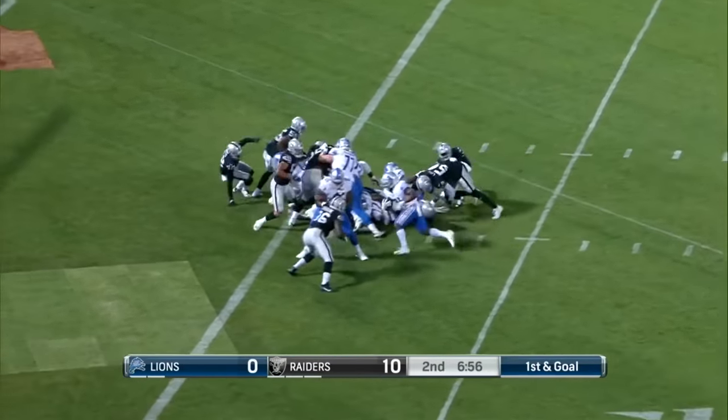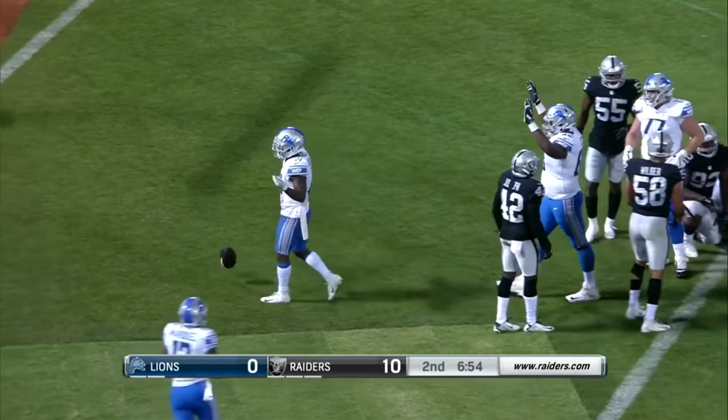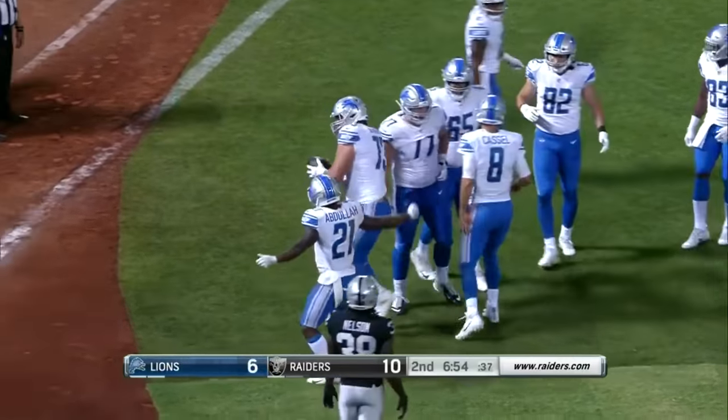Abdullah will get the first crack at it — touchdown, Detroit. Good patience by Abdullah. They came with a slant, too; they slanted to the defensive right side of the ball.